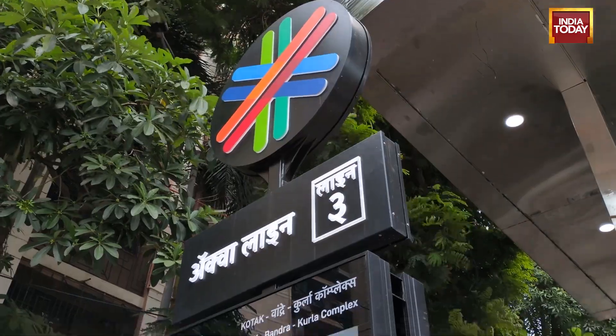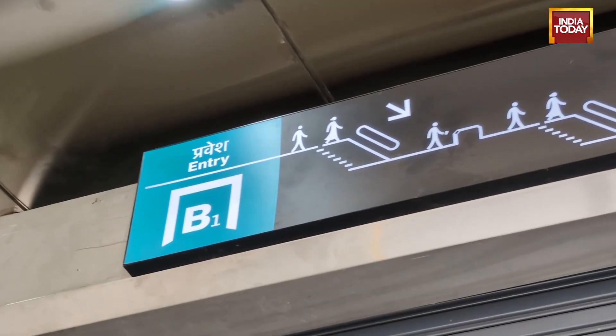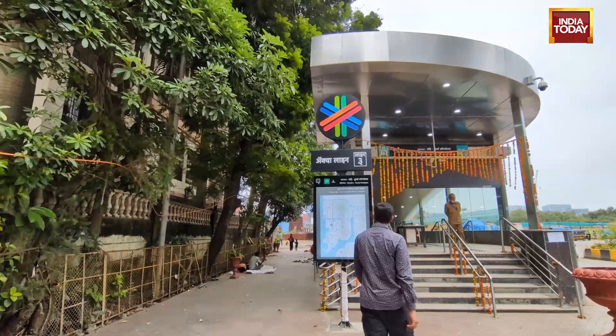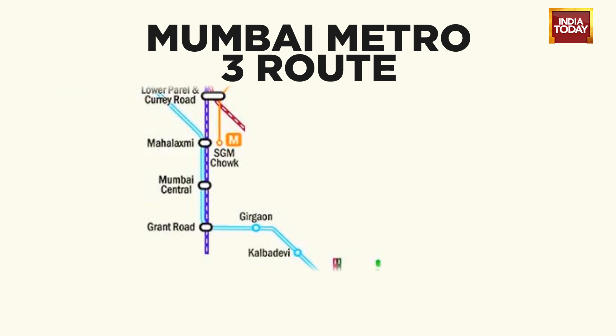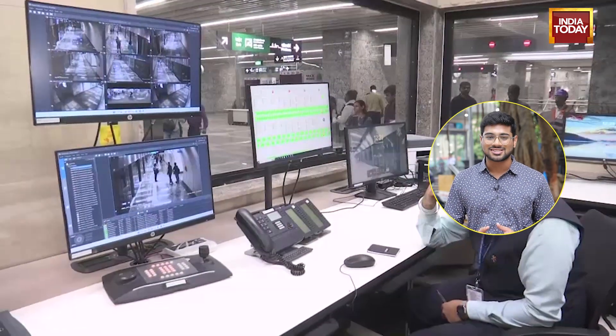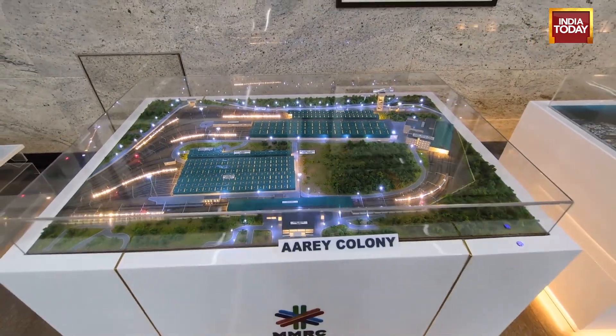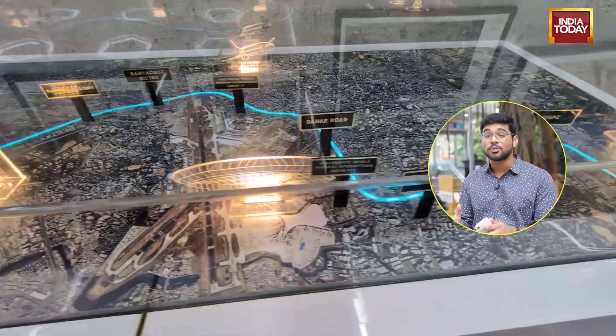Mumbai, the city that never sleeps, has received its latest architectural gift — the Mumbai Metro 3, or the Aqua Line. We explored these stations and took a trip in this newest metro line to understand what is the tech behind this newest engineering marvel in Mumbai.